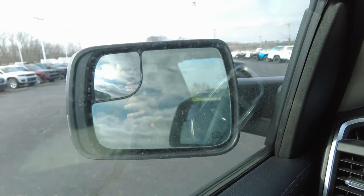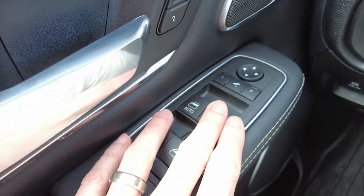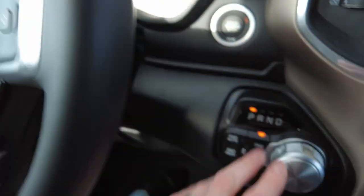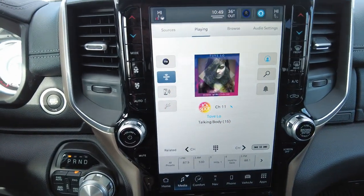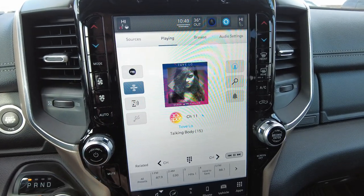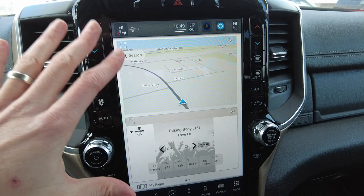Power windows, power locks, push button start. Automatic transmission and four-wheel drive. This has the optional 12-inch radio with AM, FM, Sirius XM, and a fully customizable home screen. Ram came out with this radio a couple years ago, and for 2022 they updated the home screen and customizable features — like having the map and radio station displayed together, but you can customize it any way you want.